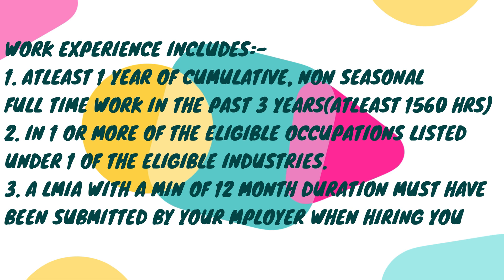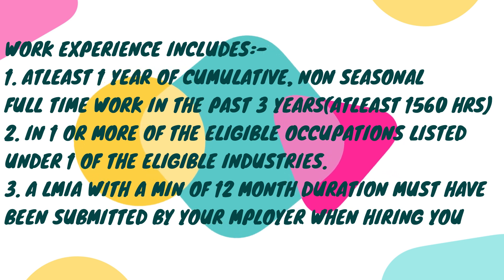Proof of work experience includes an employer or union reference letter — only for unionized positions. For non-unionized positions, it's an employment letter, T4s, and pay stubs. I mention everything on screen so that you can pause the video, take screenshots, and better understand, because visual learning is much more effective than verbal learning alone.